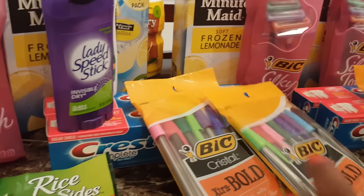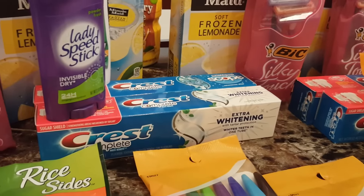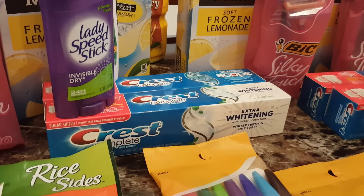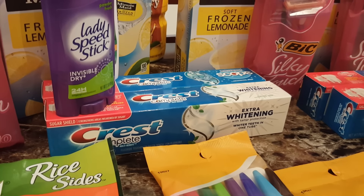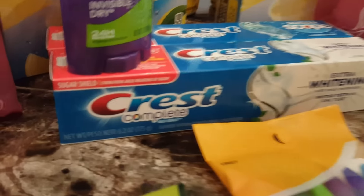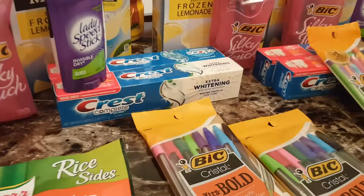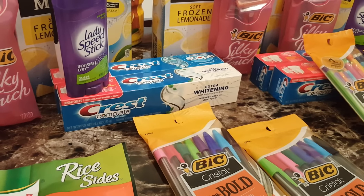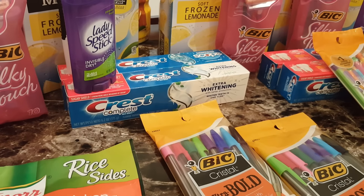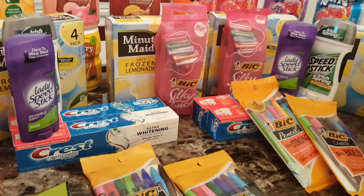So the Crest — I got Scope and Whitening. These are part of the Mega Event at $1.99. We got the $2.00 off one in P&G, which made each of my toothpaste free. These are the 6.2 ounce. Not every Crest is part of the Mega Event — just look for your signs. They also had one that was 4.4 ounce, but I decided if it's going to be free, let me go out big and do the 6.2 ounce.